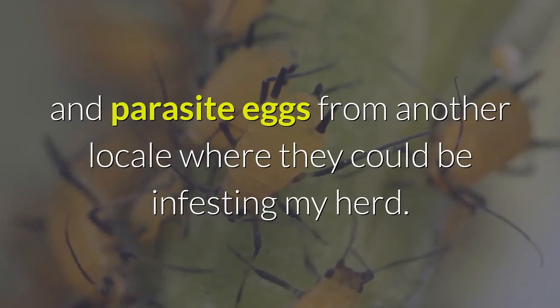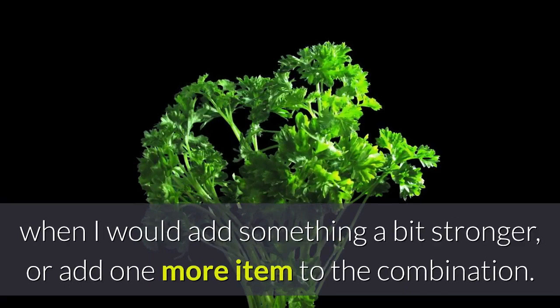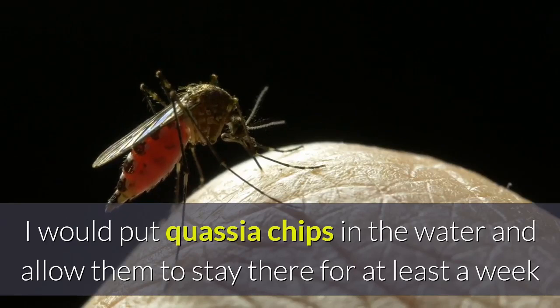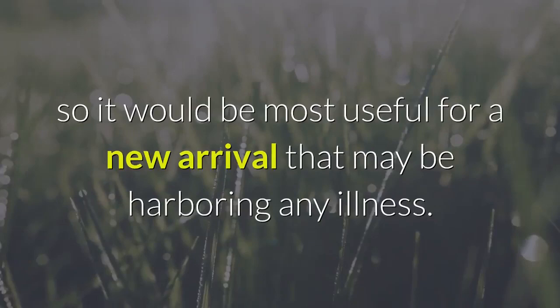As an example, I may use just garlic and parsley — also a great diuretic for edema cases — combined for my pregnant does and weanling kids, unless I note a problem through FAMACHA or fecals, when I would add something stronger. For an incoming new purchase or a sudden upsurge in the parasite population, I would put Quassia chips in the water for at least a week while feeding a combination of wormwood, black walnut, and Pau D'Arco. Pau D'Arco is also a strong antibiotic and antiviral herb, so it is most useful for a new arrival that may be harboring any illness.